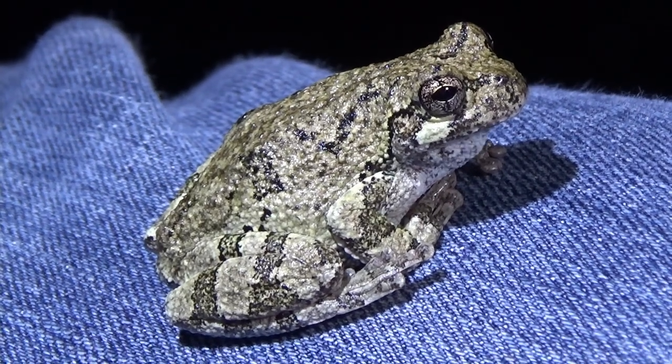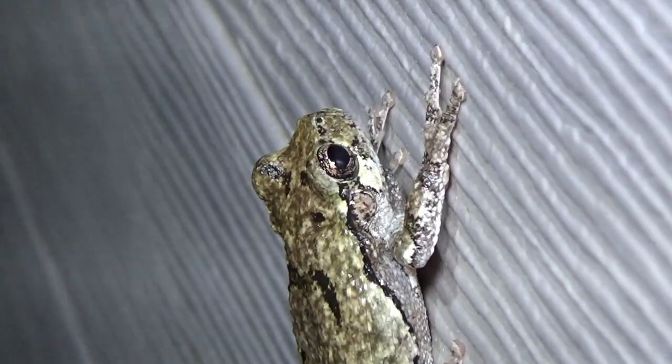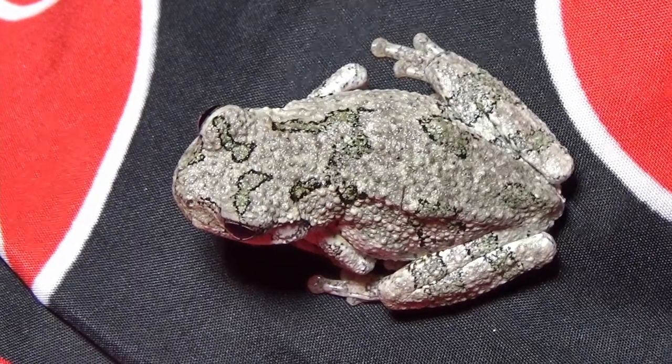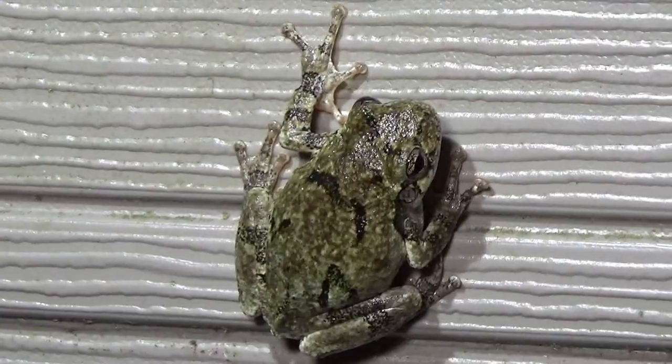One of my favorite things about the Eastern Grey Tree Frog is their namesake coloration. You can see on their back that they have that beautiful cryptic gray pattern that helps them blend into the treetop environment where they live. They can mimic moss, lichen, and even the wood of trees, because they can vary from a pale gray color all the way through brown and even green. So for a predator from afar, it can be really hard to spot these guys up in the treetops.